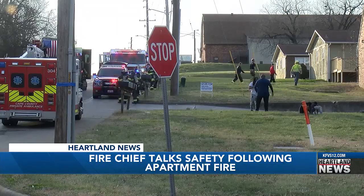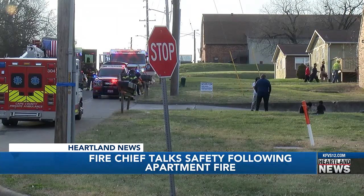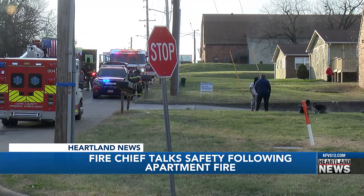Morris says the damage is moderate to significant right now, and there's a lot of heat and smoke damage in the apartment. He also expects the residents in the home to be displaced for several weeks.